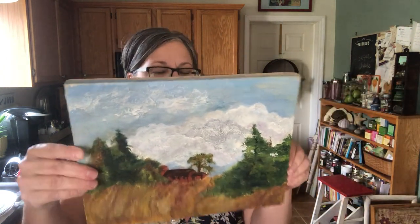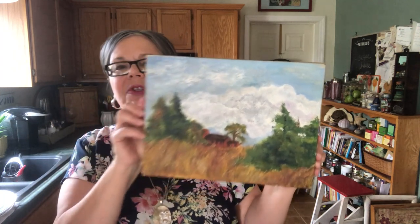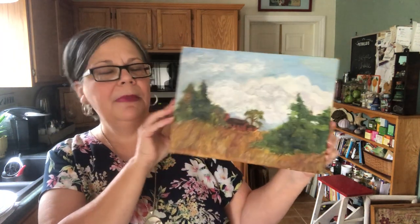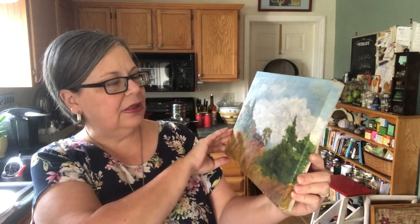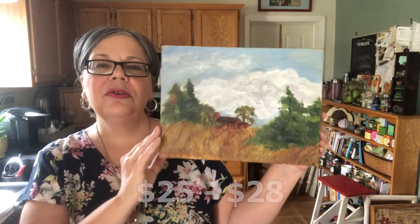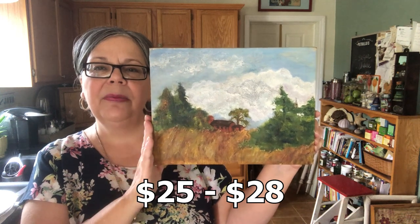Last couple of finds — thanks for hanging in today! This little painting was $4. I thought the sky especially was lovely, and the trees also. I'll price it at $25 to $28.